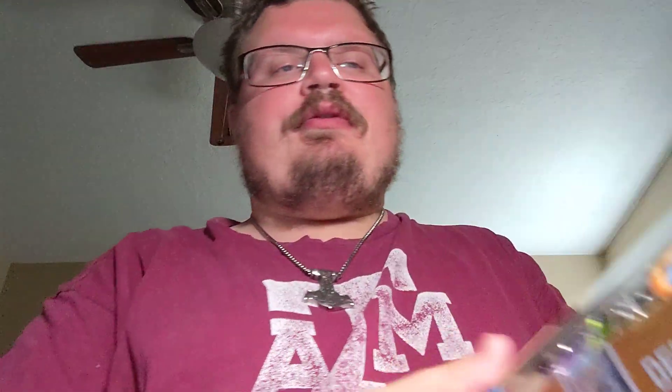That's it for Matchbox. Next up, some Hot Wheels, starting with the Demo Derby 5-pack. It's pretty cool.